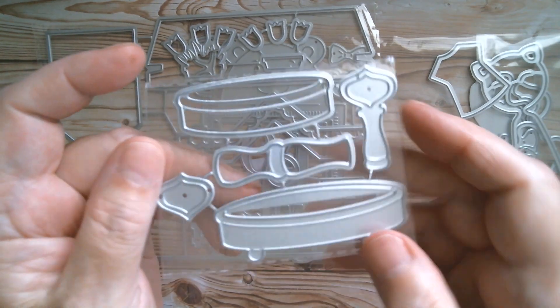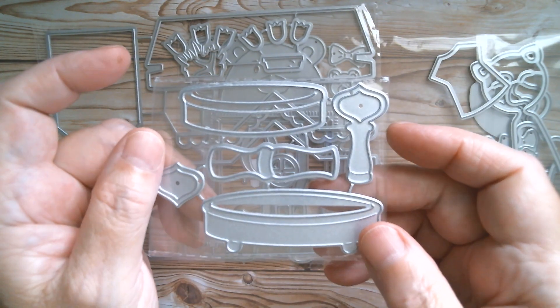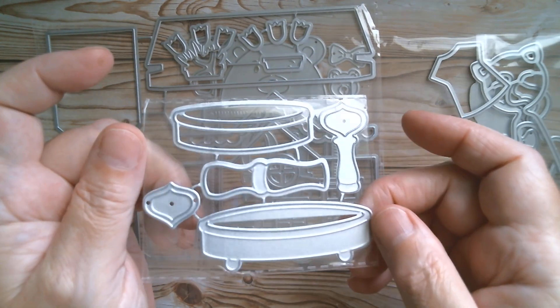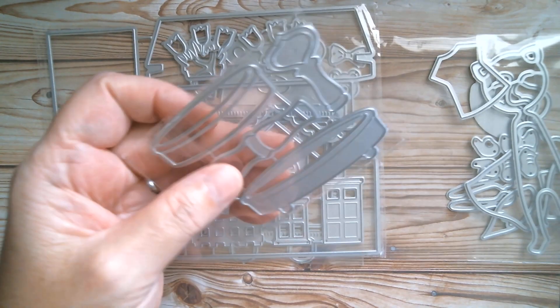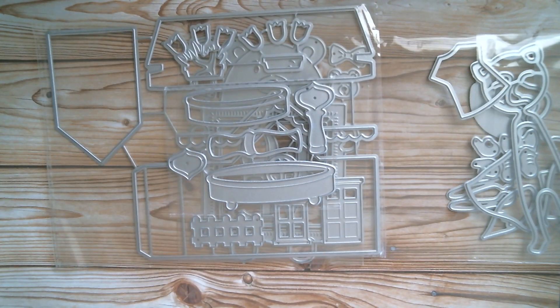We've also got a tiered tray die - it's all chunky and lovely. There are all kinds of little Halloween elements I'm going to show you in a minute that you could stuff into it, but any little dies you've got can go into a tiered tray to make the card different every time. The width is two and five eighths inches.